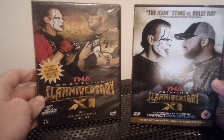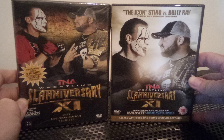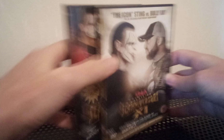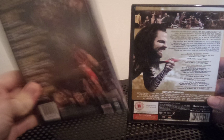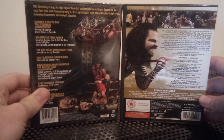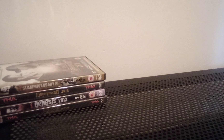Another example of alternate covers is Slammiversary 11 — I have the US version on the left and the UK version on the right. I liked both cover artworks and felt I needed to get both. I haven't opened the UK one yet so I'm not sure if it's a two-disc set. Expect to pay around £20 or $20 a piece for each of these as well — not common, but not uncommon either.